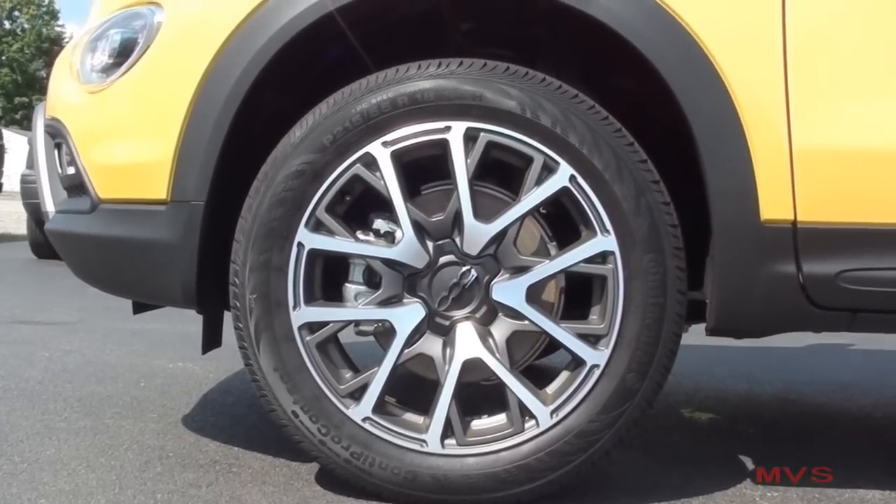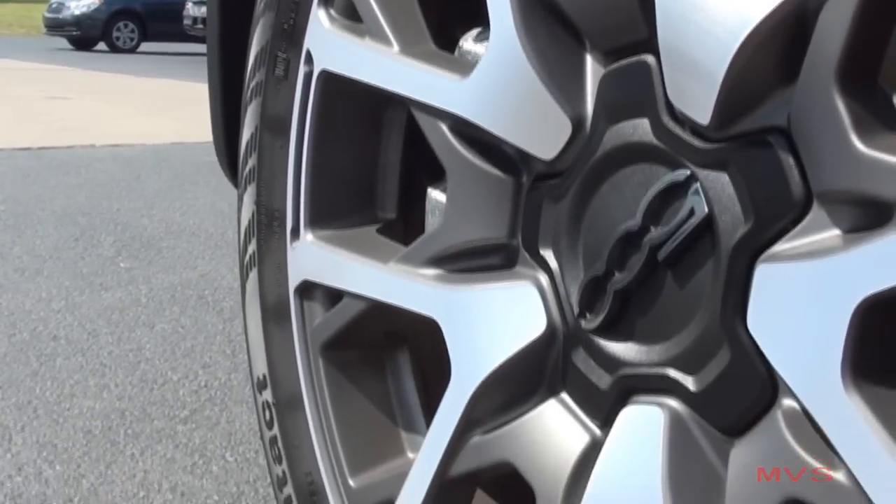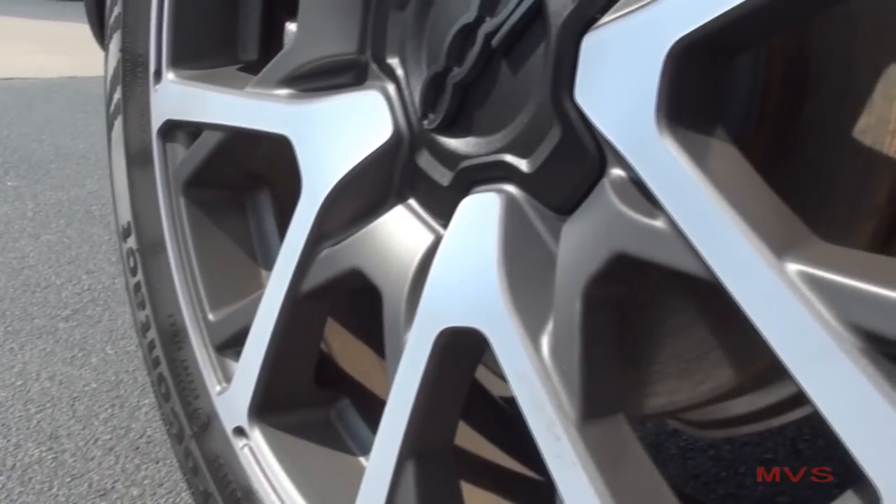Traction control, electronic stability control, brake assist, and electronic brake force distribution all come equipped as standard.